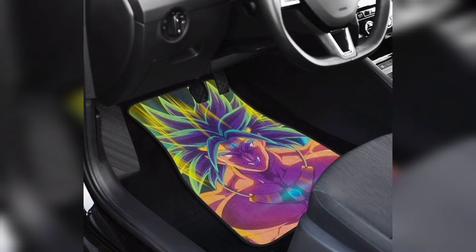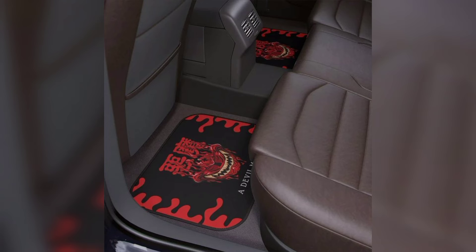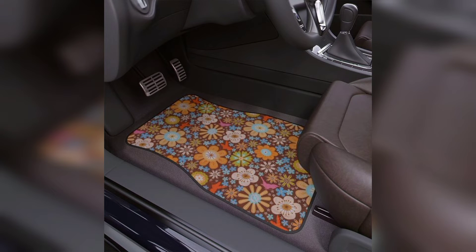A car mat is made to protect your vehicle from road dust and other debris. If you want to buy a new car, you may want to consider investing in a quality car mat so that your vehicle remains as clean and as well protected as possible when it is being driven.